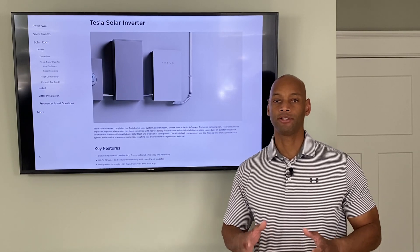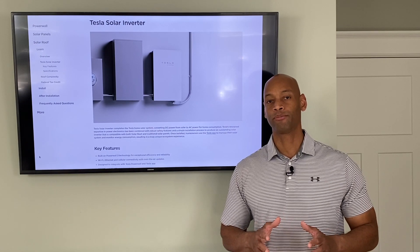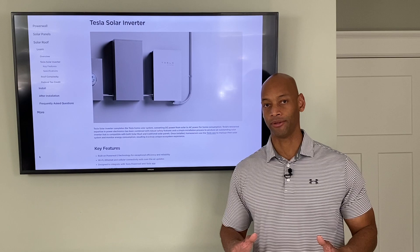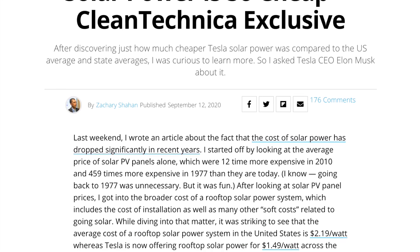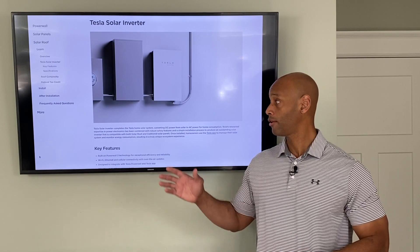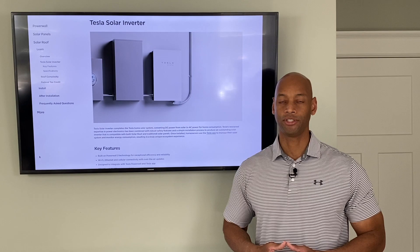To understand this you have to understand Tesla's overall strategy. They have two primary objectives. Number one is to have the cheapest solar available — Elon has said that repeatedly in recent press releases, they want to have the cheapest residential solar available. By being able to control and lower the cost of the materials that make up the solar power system, he's going a long way to achieve that goal.